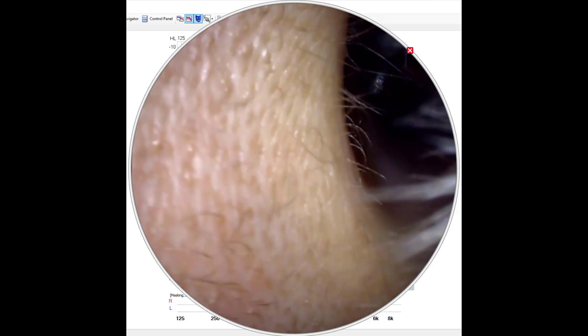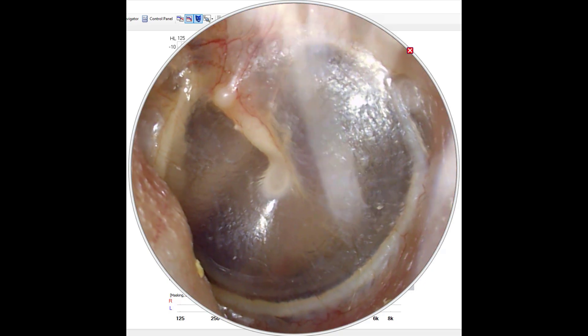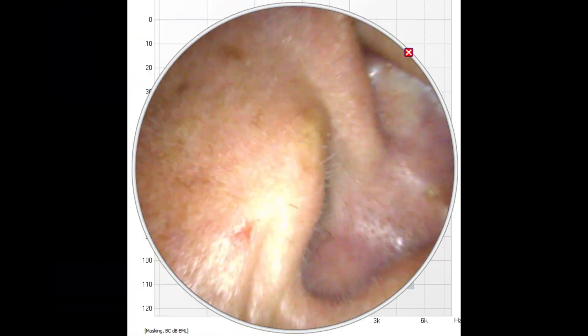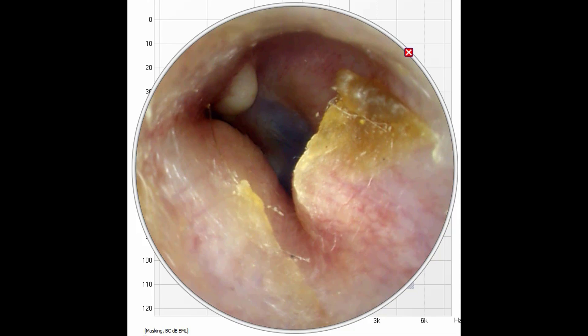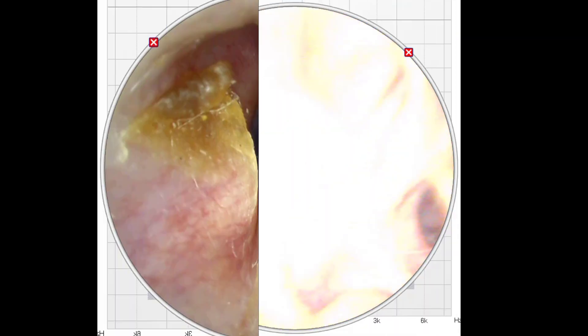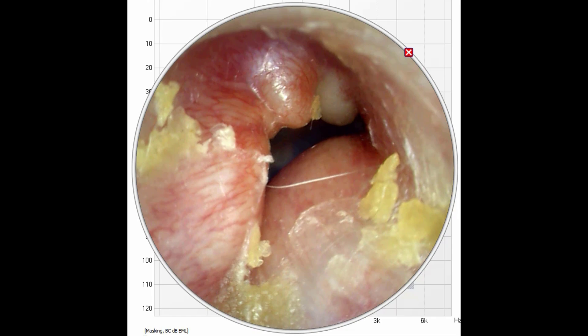This is what a normal ear canal should look like — a nice clear pathway to the eardrum. And this is what exostosis looks like when you look inside of an ear canal. There can be varying degrees of severity: it can range from just a few small growths of bone to growths that completely close off the ear canal. Surfer's ear gets its name because these bony growths are caused by cold air and water exposure, both of which are very common when surfing.